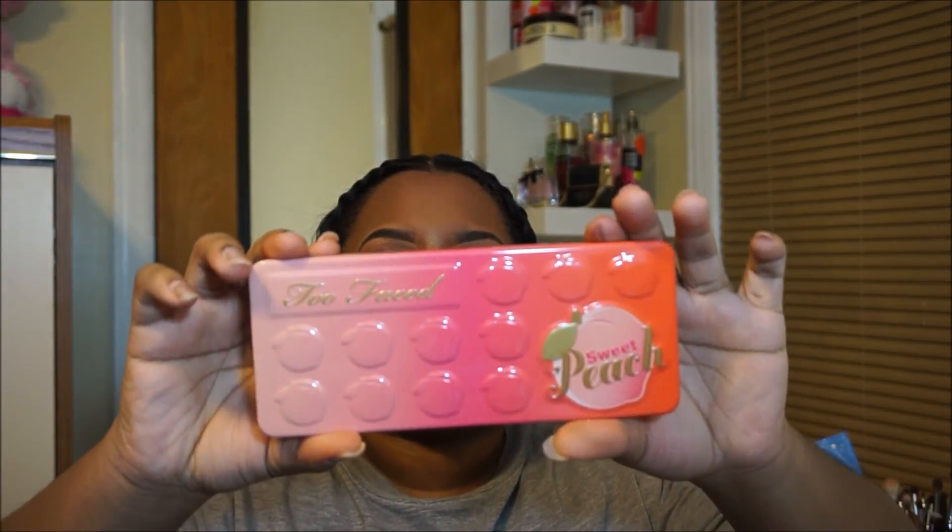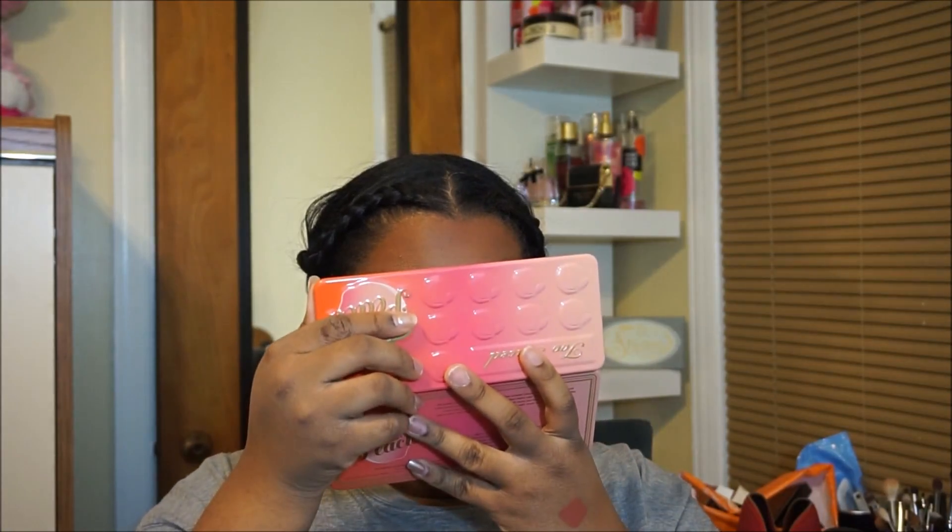Then I got the coveted Too Faced Sweet Peach Palette, and yes, it does smell like peaches — you can even smell it in the store with 10,000 other smells going on. I have not used it at all, haven't even swatched it. This is the packaging it comes in. It smells really good. Some people say you can taste it — I'm not going that far, but yes, it definitely smells like peaches.